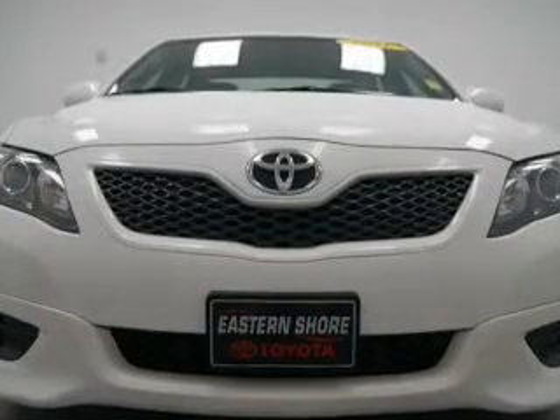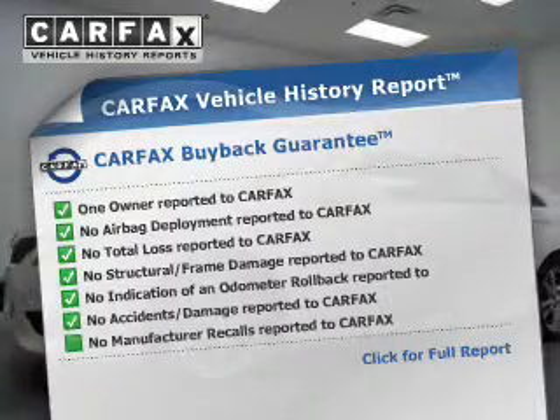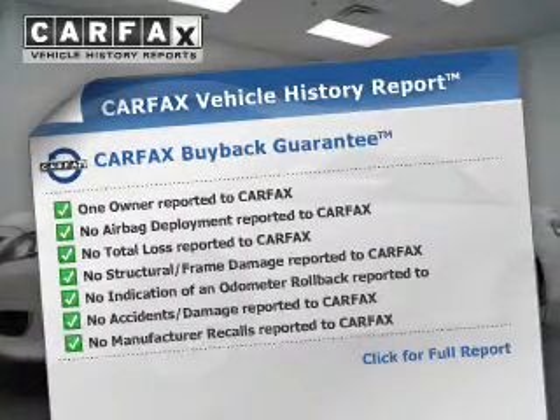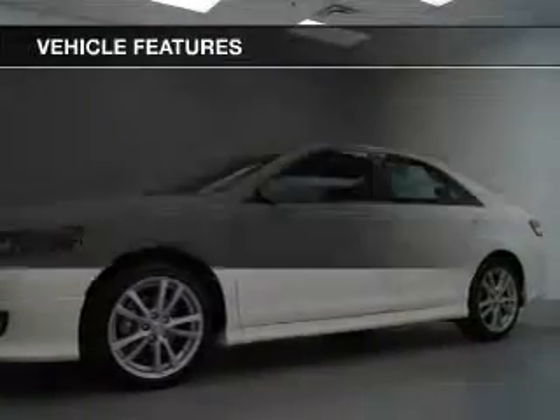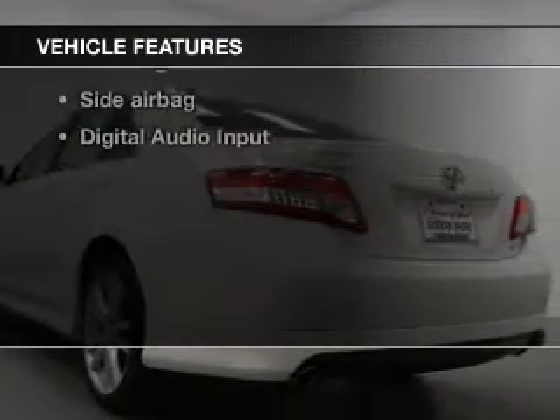Premium wheels give a more luxurious look. The anti-lock braking system will help keep you safe on the road. An included Carfax vehicle history report allows you to purchase with confidence and the knowledge that your buy was a smart choice. And with these notable features, you won't want to miss out on the opportunity to own this amazing ride.